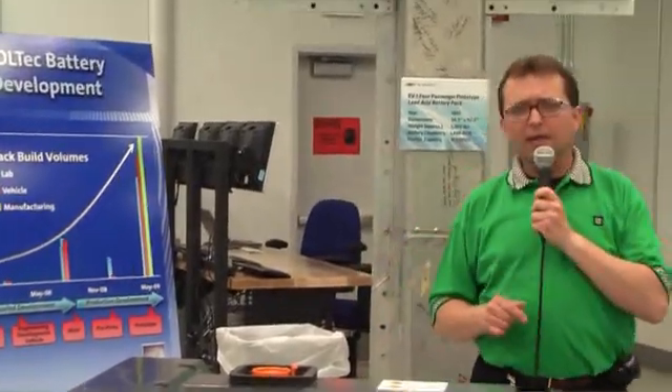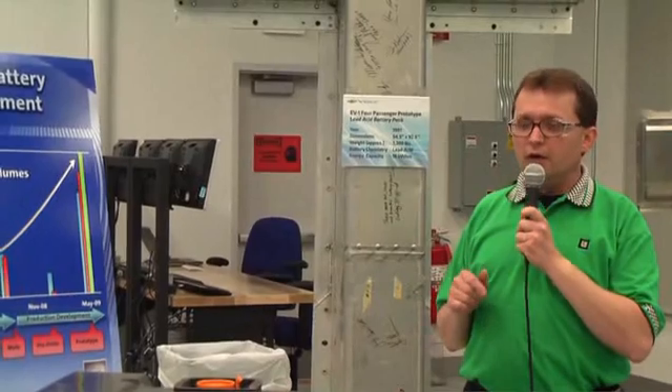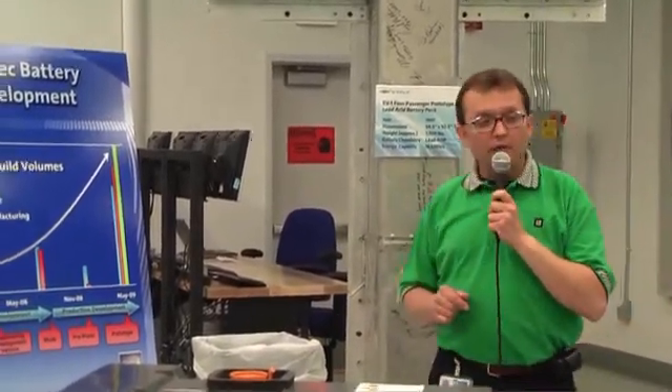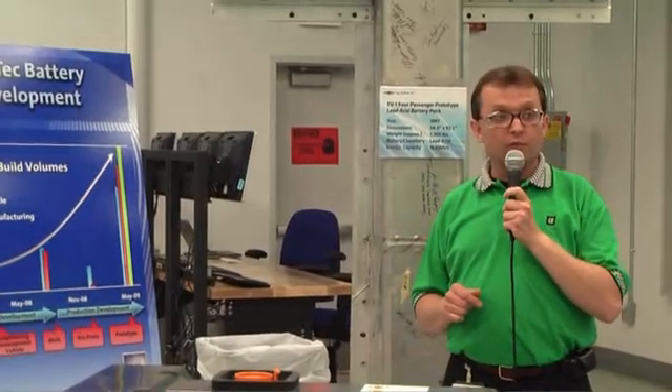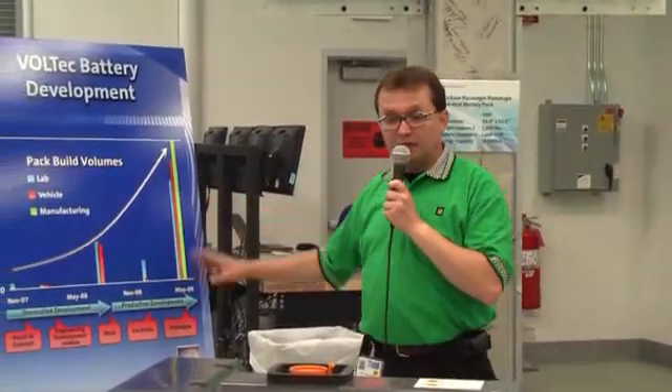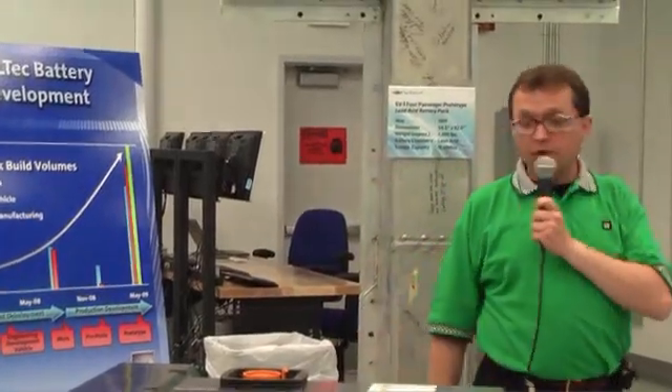That, by the way, represents more packs than some of our electric vehicle competitors have ever built in their history. It represents what's required in order to meet the quality and performance expectations of our customers. This isn't just an experiment. This is not a kit car. This is a true volume production vehicle.